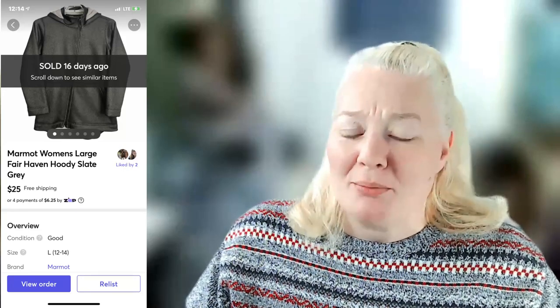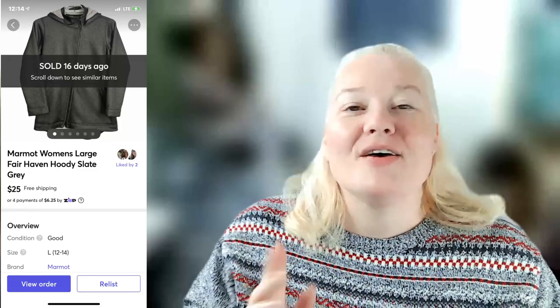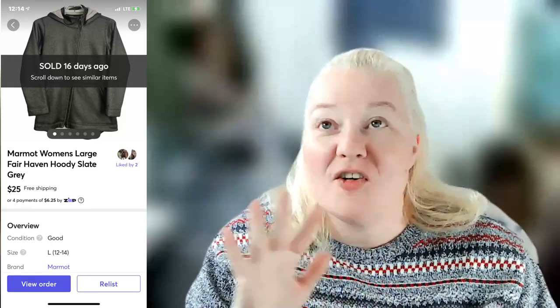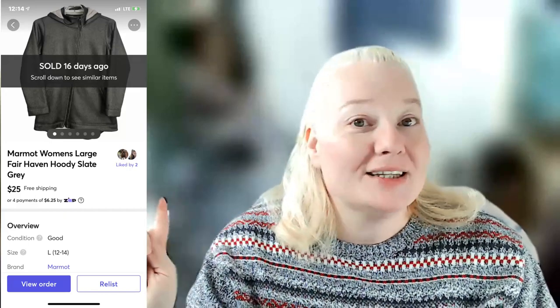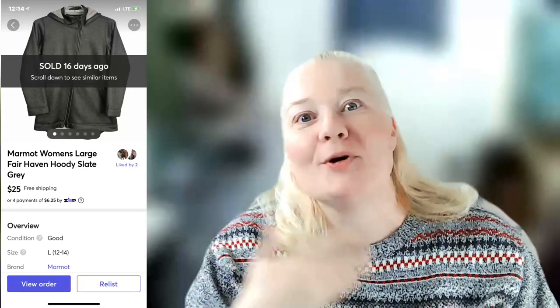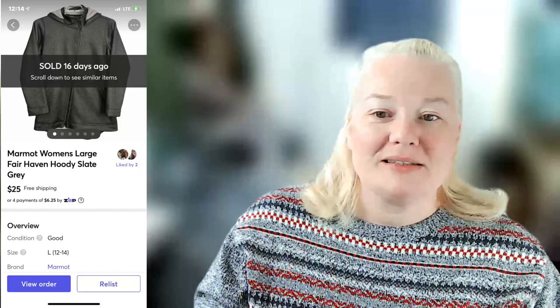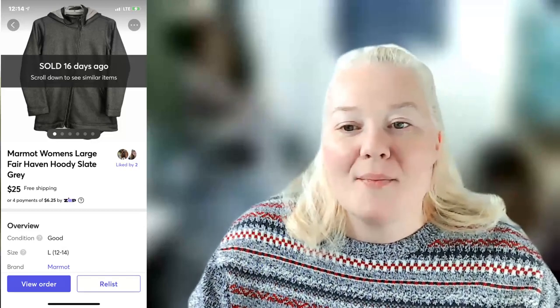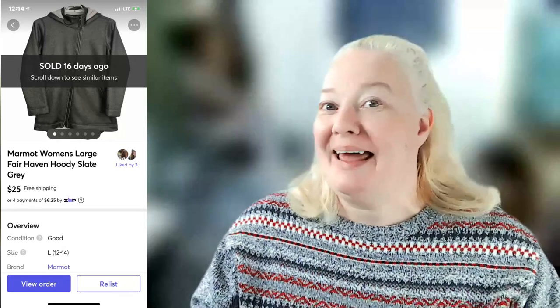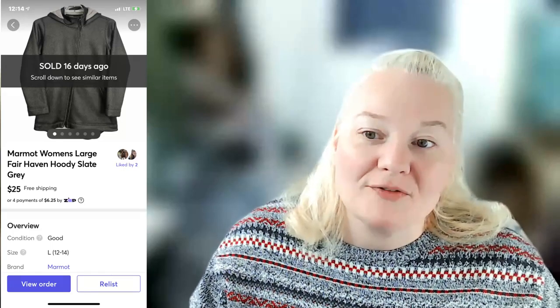Marmot women's large Fair Haven hoodie in slate gray sold for $25 on Mercari — I was hoping for more. This was one where I used Vendoo's delist-and-relist feature but accidentally put free shipping back on, so I ended up paying $7.99 for FedEx shipping. Fees were $3.53 and profit was $11.48. Had I kept charging shipping I'd have made more, but it is what it is.